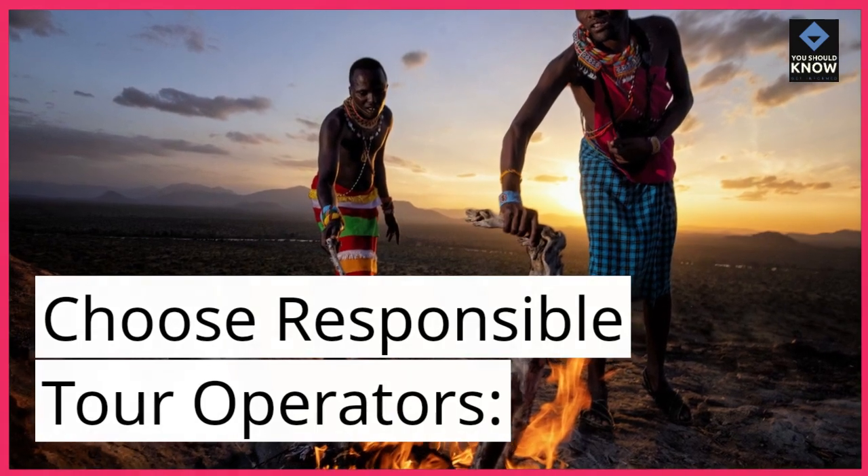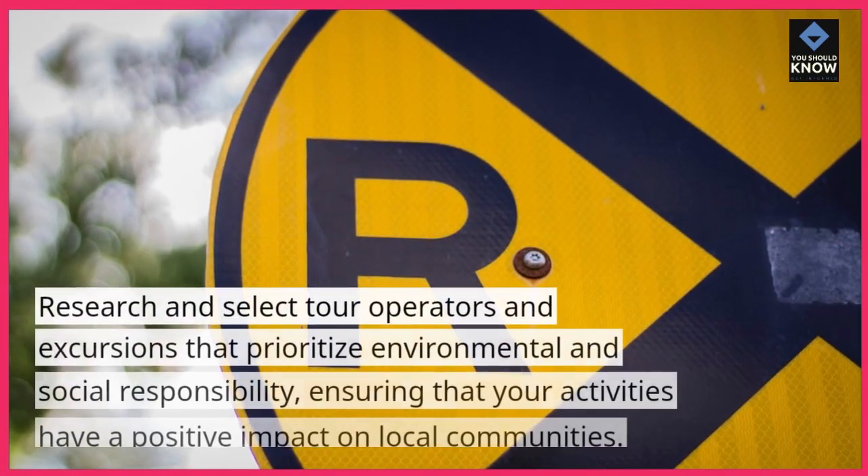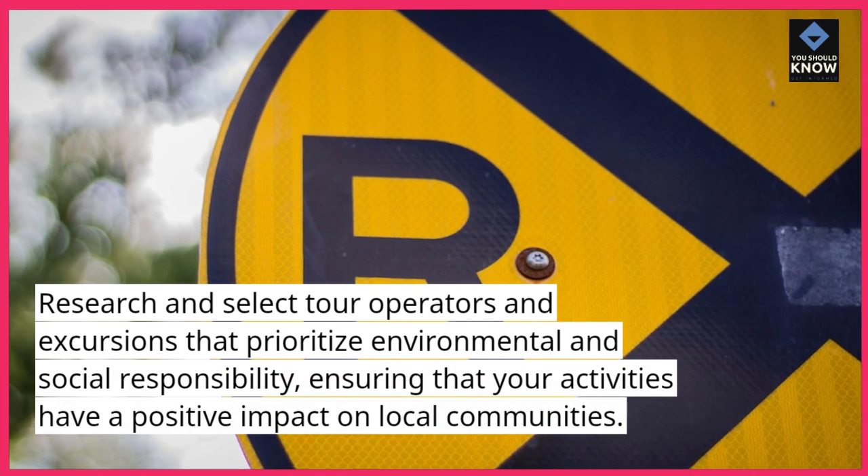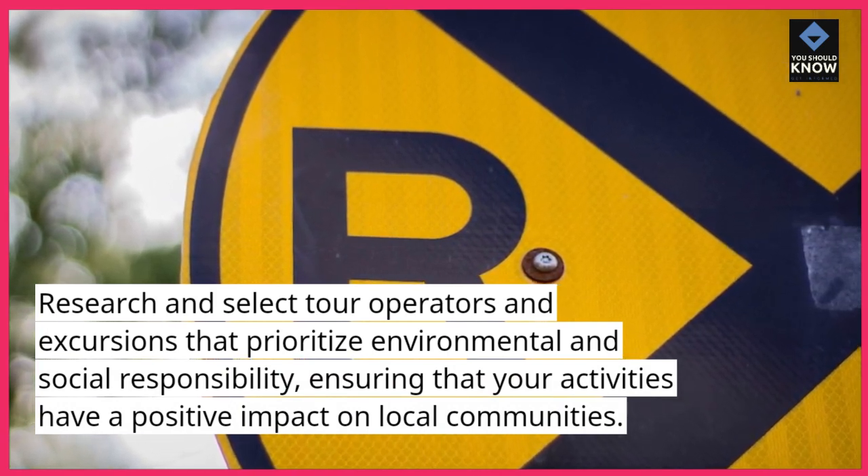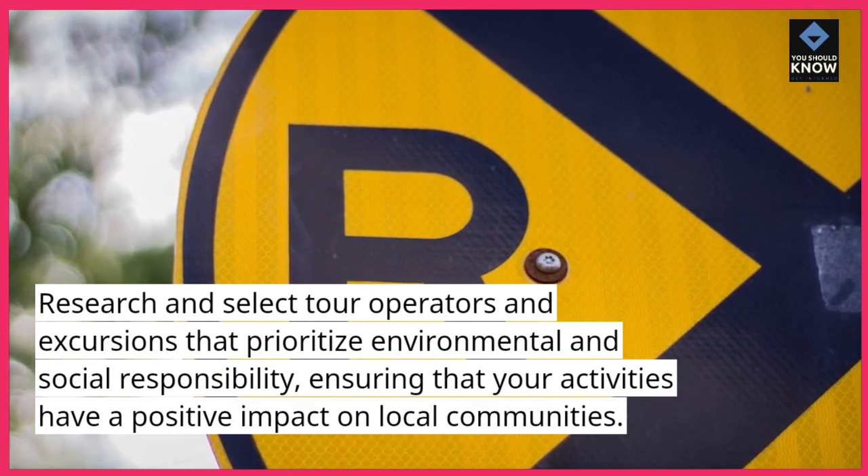Choose responsible tour operators. Research and select tour operators and excursions that prioritize environmental and social responsibility, ensuring that your activities have a positive impact on local communities.